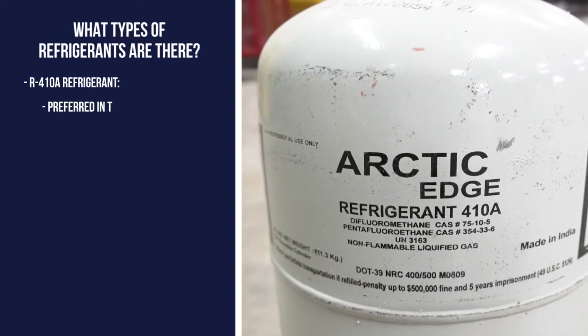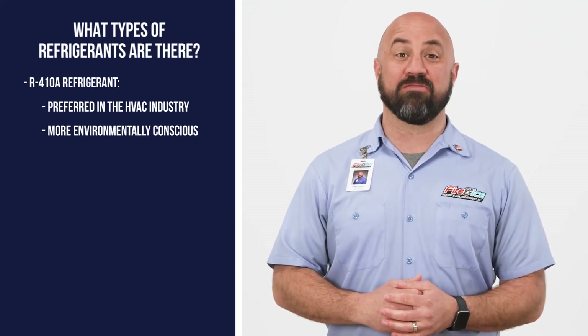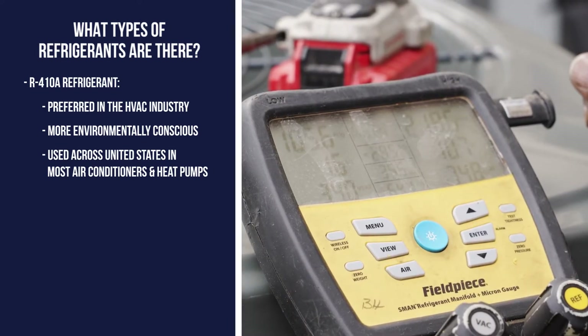More recently, R410A has become the preferred refrigerant in the HVAC industry, largely due to it being more environmentally conscious. Most current air conditioners and heat pumps across the United States use R410A.